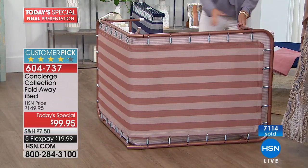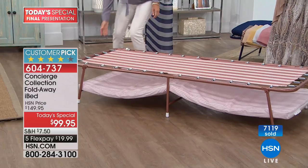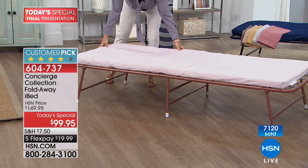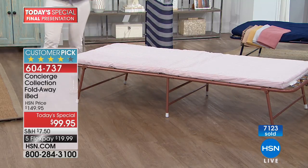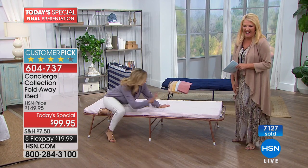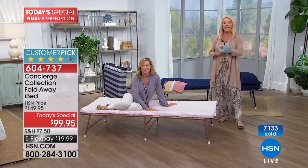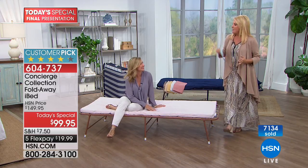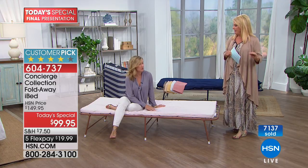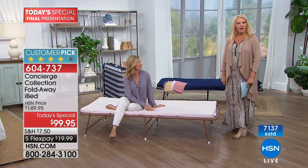Thank you so much, Ms. Ellen. You have 30 minutes. With that great flex pay it's under $20 and you'll pay it off in five months, but it ships right away. Coming up next: the most powerful and most popular Bissell they've ever created. It's impressively lightweight for cleaning your carpets. Sara Davies is in the wings for our big crafting launch at midnight.